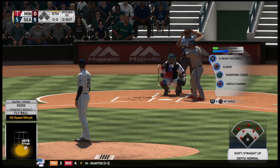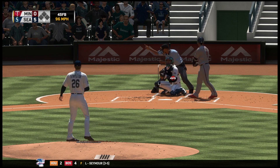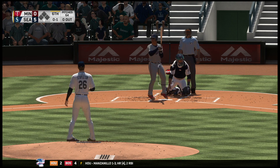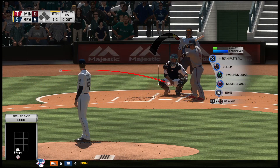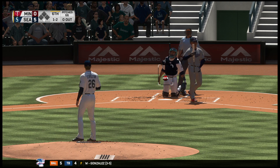Gustavo Beltran still starting things out in the sixth for a lineup that really hasn't found its groove in this one. Only two hits so far, and not very many hard hit balls either. We'll see if they can start making some adjustments. He's clearly looking to hit off the fastball and adjust — that's a pretty good swing after seeing two fastballs now in a row.